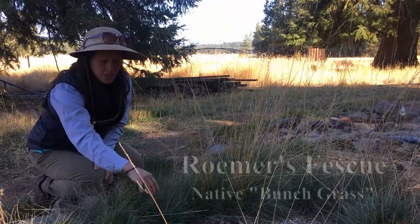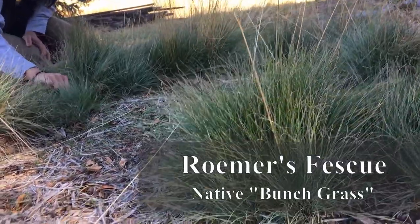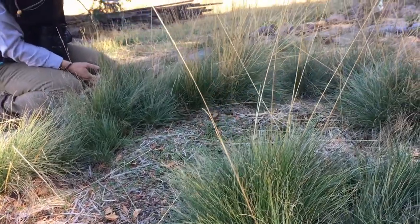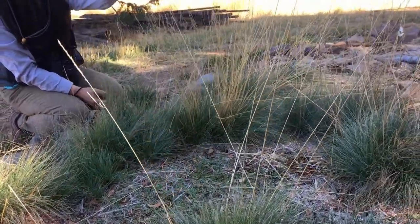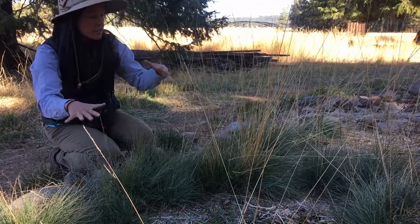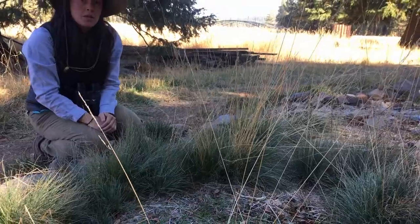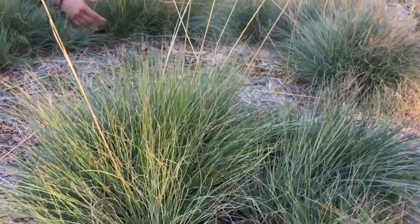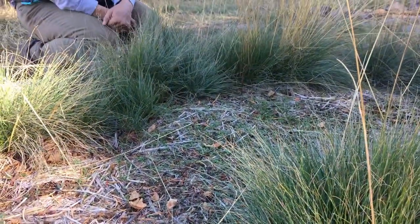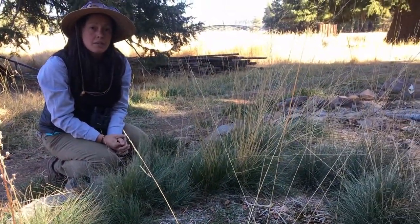We have roamer's fescue here — it's a type of bunch grass. You can see why it's named that: it grows in bunches. These we just planted about two years ago. You can see the stalk where the seeds grow. The main difference with bunch grasses is that because they grow in clumps, it leaves space in between them — places that Vesper Sparrows might scratch for seeds. They like the clumpiness because that's where they build their nest, up against clumps of grass or shrubs. This is their more natural habitat.